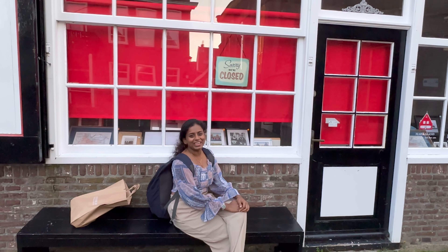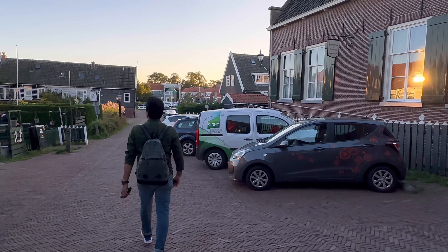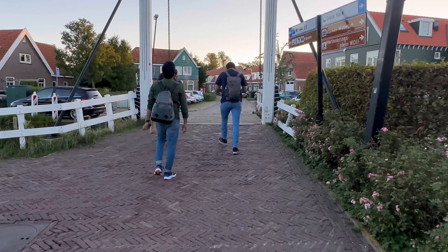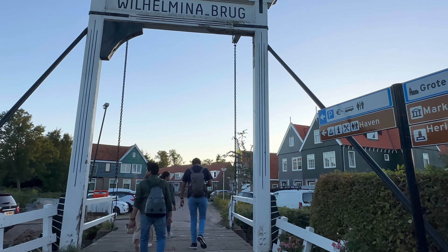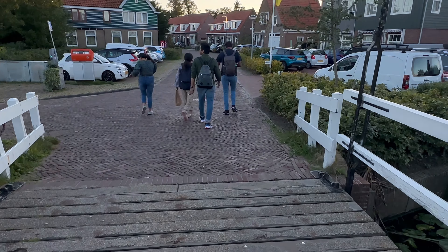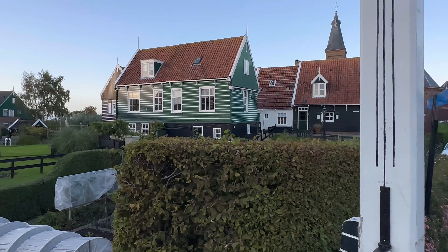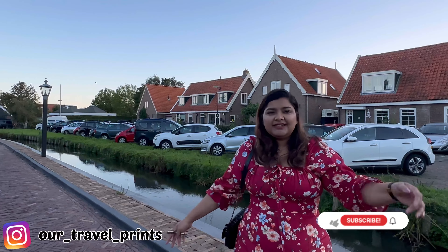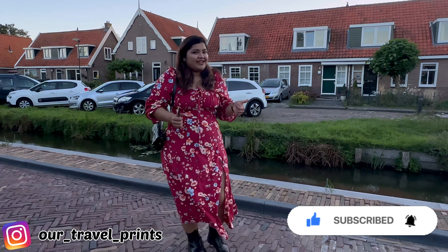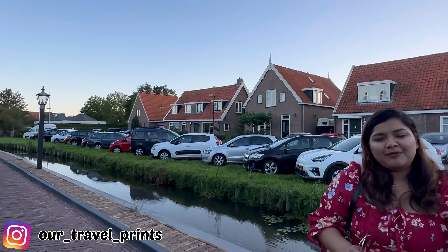So that's it from our side about Markin village. I hope you guys liked it. Do like, share and subscribe to our channel — it will bring the world to us. Please encourage us so that we can create such content for you. Bye bye, see you in the next video.